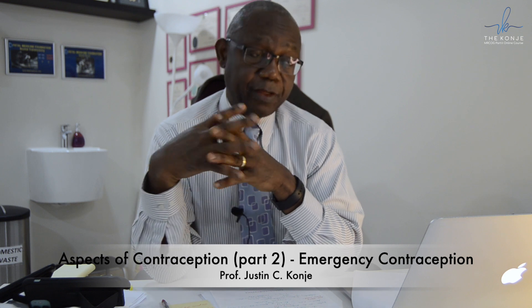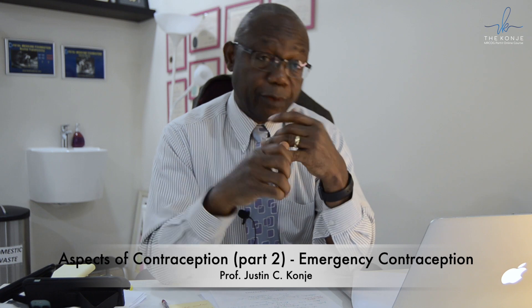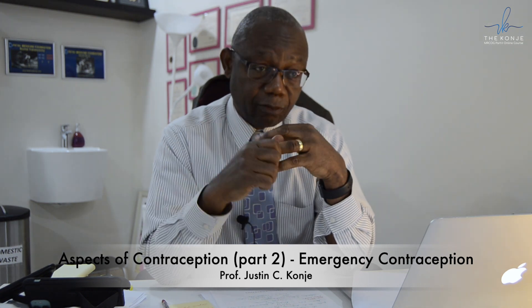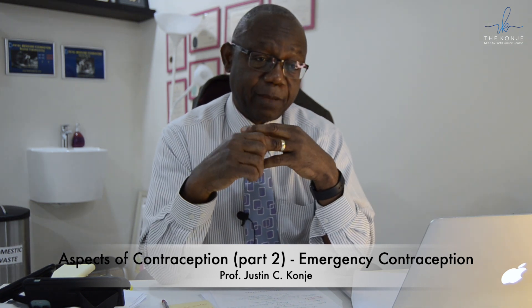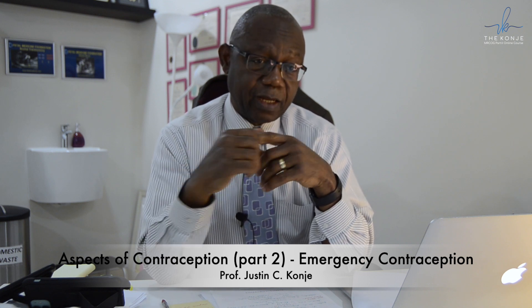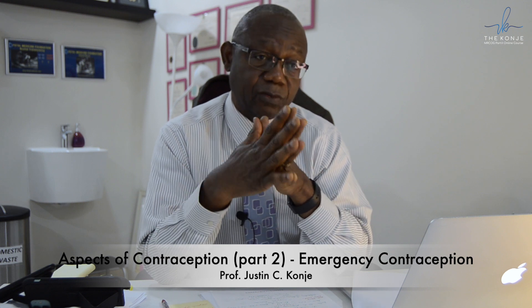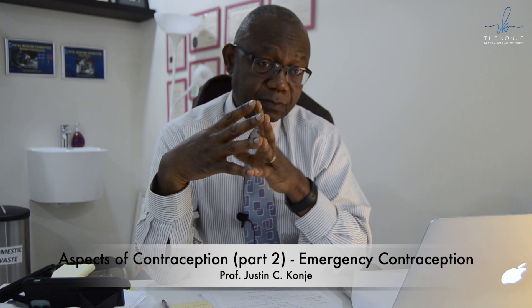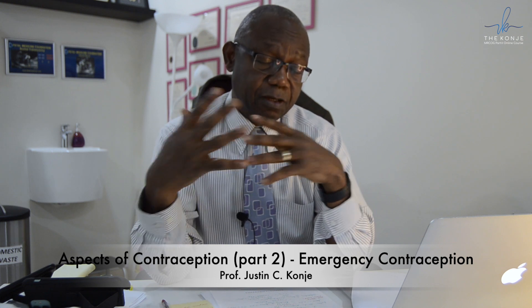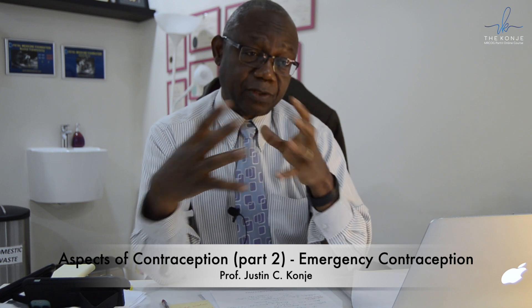The most important things are knowing when the UPSI took place, when it happened during the menstrual cycle, what the options are, and finally offering the patient long-term contraception. It is also important to know when to do a pregnancy test for a patient who comes in for emergency contraception, as this sometimes comes up in exams.